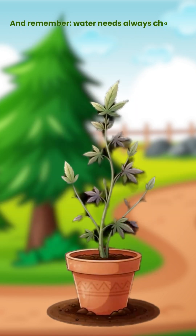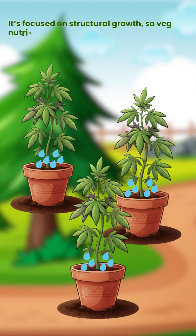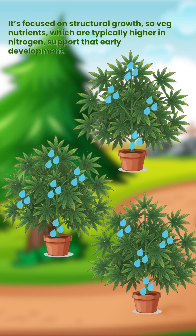And remember, water needs always change as the plant grows. Small plants sip slowly, while bushy mature plants can drink surprisingly fast.